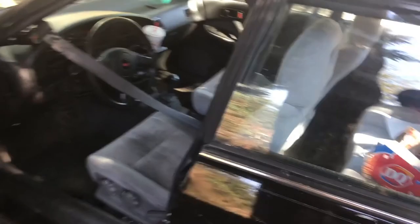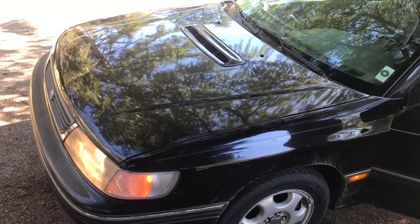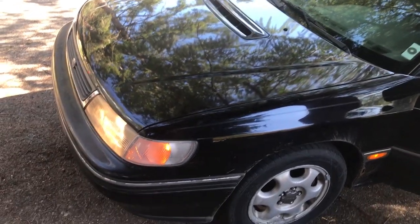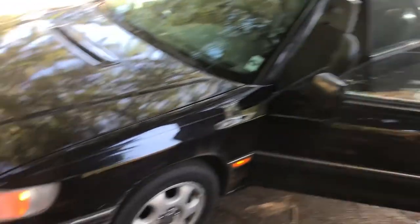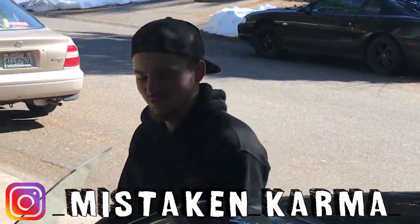It had no brakes at all. It's all bone stock besides the Forester seats, the STI wheel, and under the hood. It's got an '07 WRX top mount with a TD04 turbo, still running stock boost, but it's pretty clean. It was an Alaskan car so it's got quite a bit of rust spots on it, but whatever — it's a daily. It's a good little car.